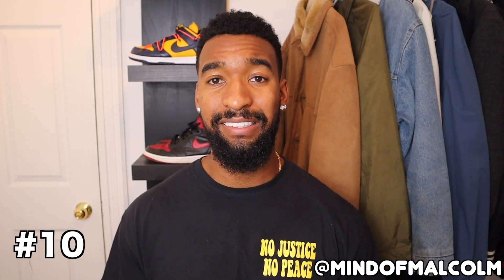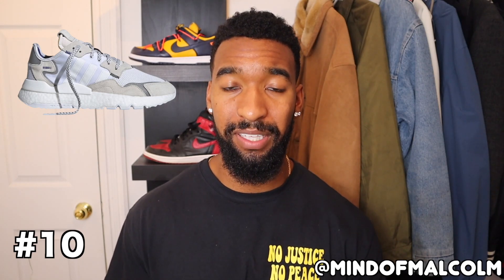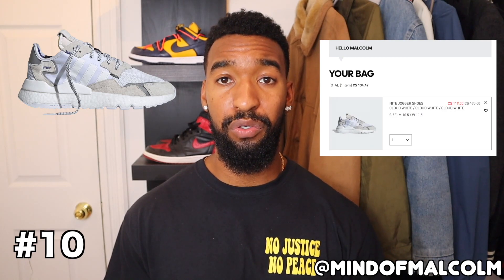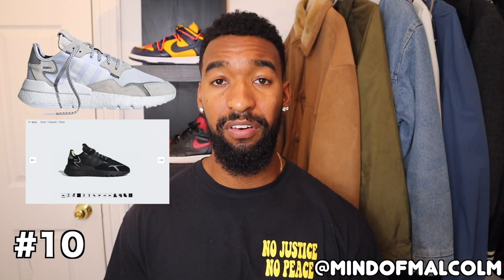For number 10, we have something you may have never heard of before — it's the Adidas Night Jogger, specifically the white colorway because it's summertime. Adidas is having a crazy sale right now for members, so all you need to do is create an account and you get 30% off site-wide. This shoe is a great entry-level way to get into boost technology if you don't want to break the bank with ultra boost. It's going for $120 on sale, shipping is super fast, and there's a bunch of colors.